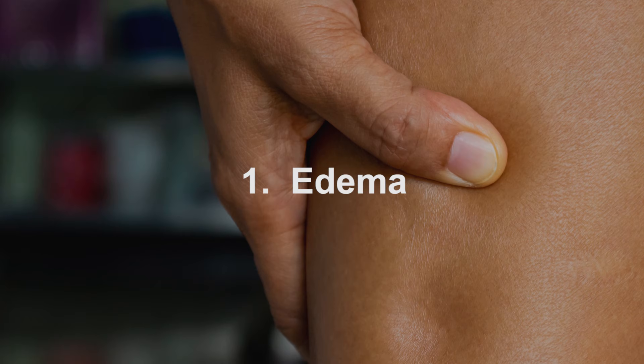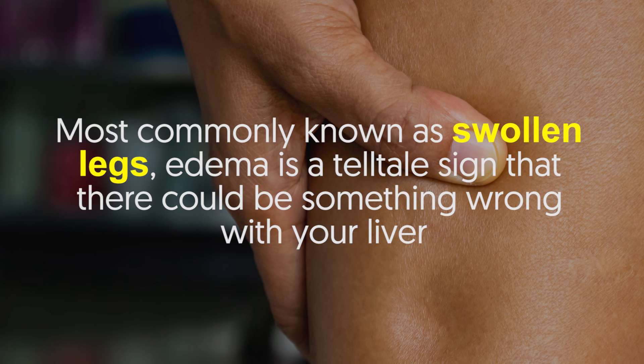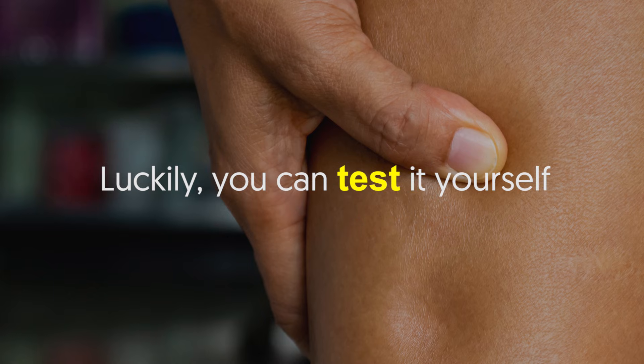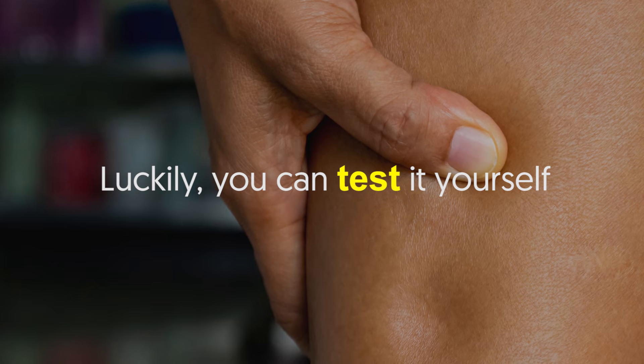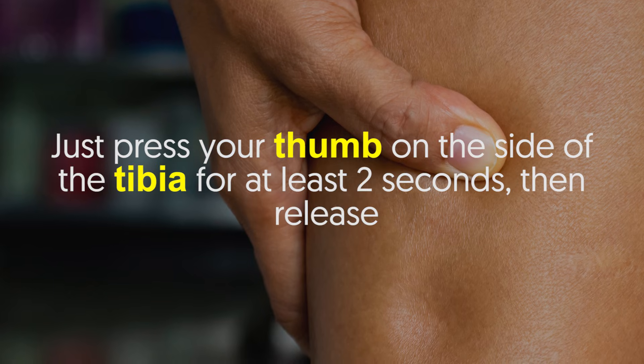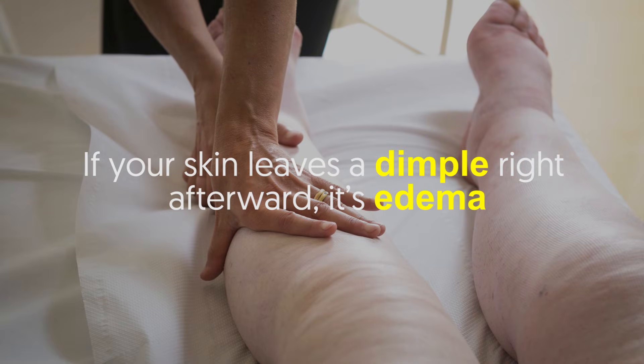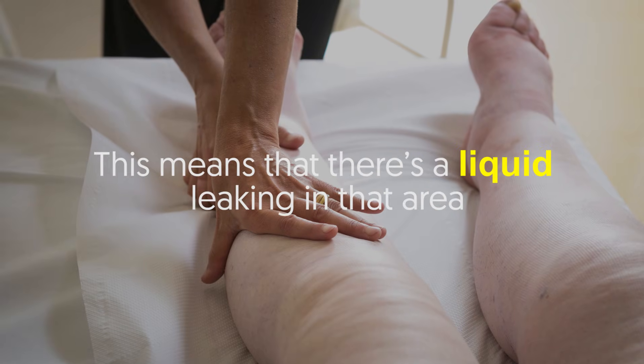Number one: edema, most commonly known as swollen legs. Edema is a telltale sign that there could be something wrong with your liver. Luckily, you can test it yourself — just press your thumb on the side of the tibia for at least two seconds, then release. If your skin leaves a dimple right afterwards, it's edema.